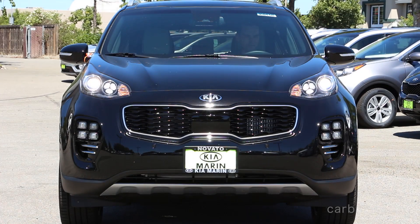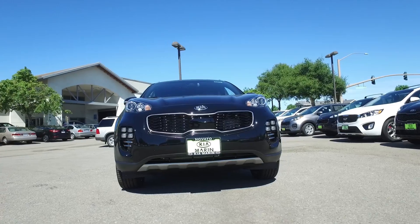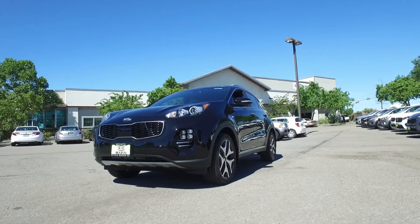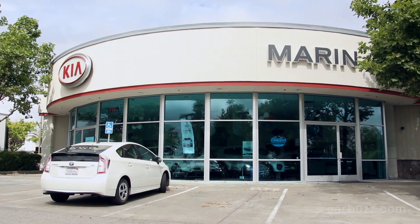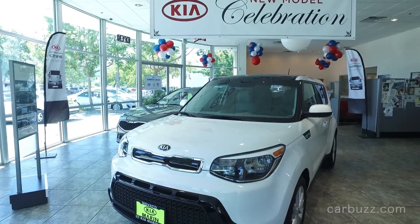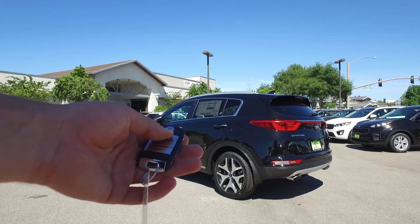Hey everyone, how's it going? I'm Jay and this is the 2017 Kia Sportage. I wanted to do an unboxing review of this particular vehicle because I'm often being asked what are the best crossovers on the market today. So I came down to Kia Marin in the San Francisco Bay Area because I specifically wanted to show you the all-new Sportage, which was redesigned for 2017.